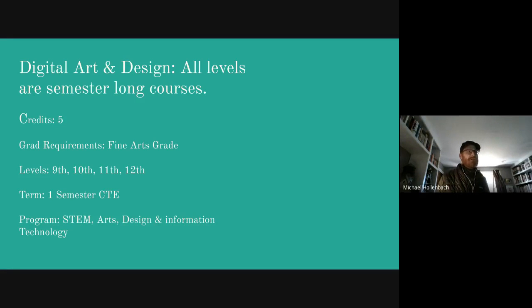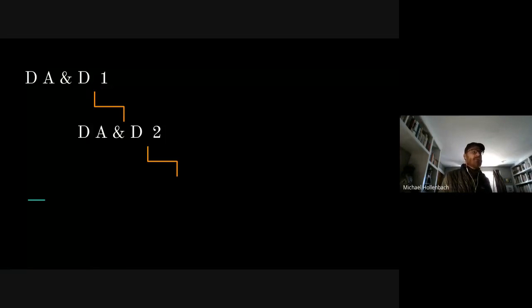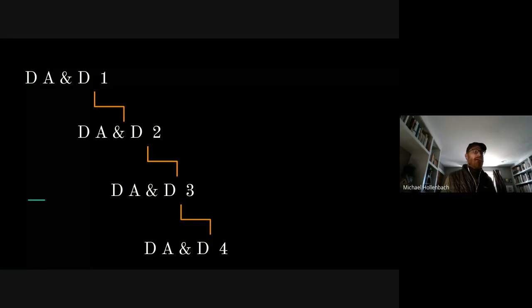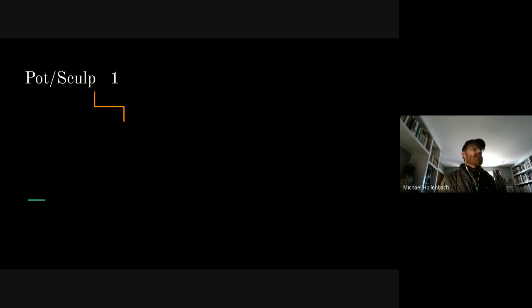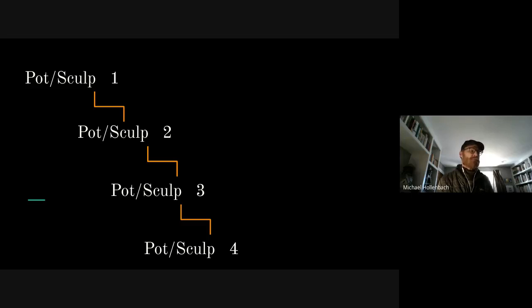Next up, we have Digital Art and Design, all levels. These are five-credit courses offered to all age levels and all grade levels, and it's one term per class. You have DAD 1, Digital Art and Design 2, 3, and 4. Pottery and Sculpture, all levels, are semester-long courses — five credits, grades 9 through 12. There's Pottery 1, Pottery Sculpture 2, Pottery Sculpture 3, and Pottery Sculpture 4.